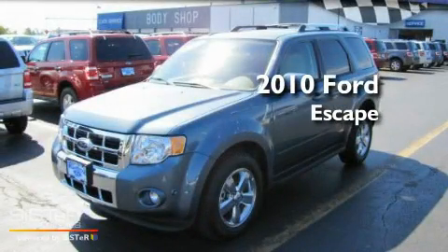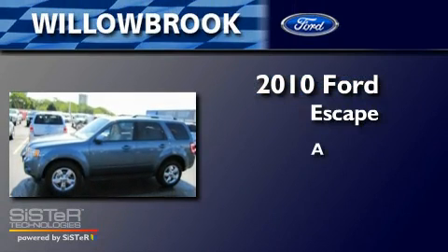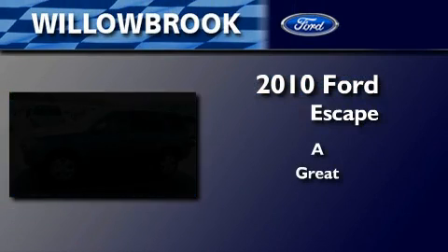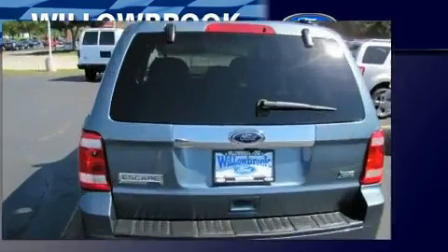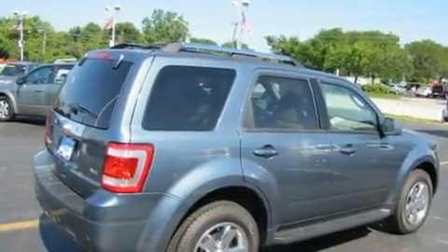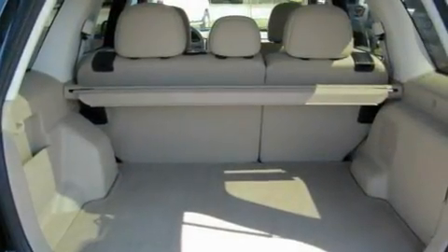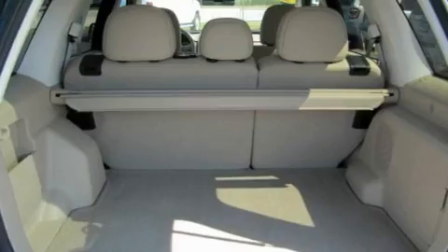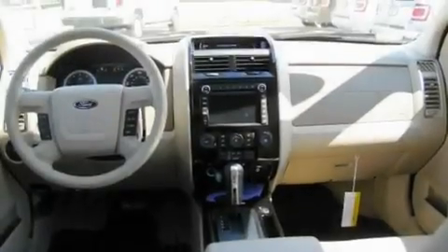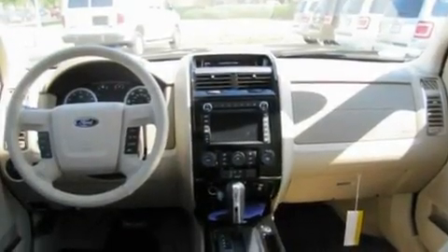This is a brand new 2010 Ford Escape. Its top features include cruise control, an auto-dimming rearview mirror, an external temperature gauge, leather seats, a multi-link rear suspension, a four-wheel independent suspension, alloy wheels, a low tire pressure indicator, an engine immobilizer theft deterrent system, and satellite radio.